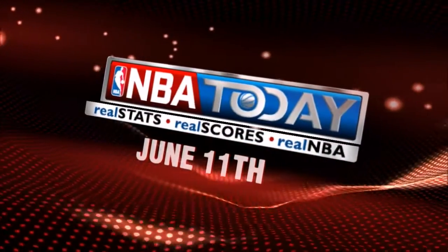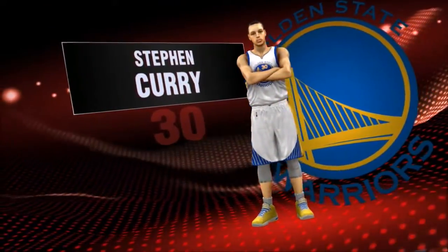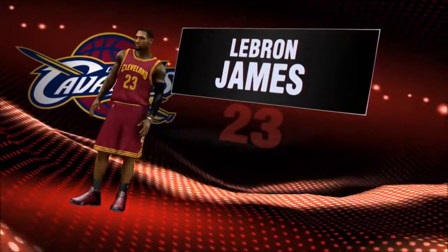It's Game 4 of the NBA Finals. Stephen Curry and the Golden State Warriors take on LeBron James and the Cleveland Cavaliers. It's the NBA Thursday.